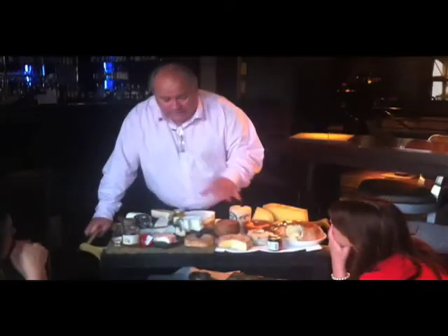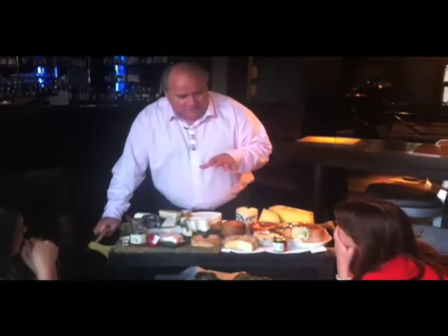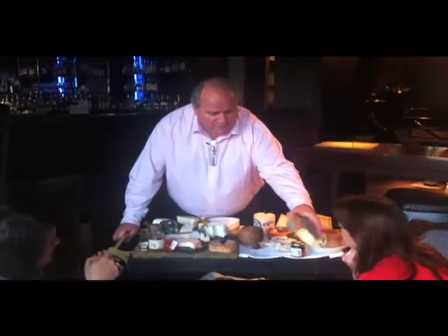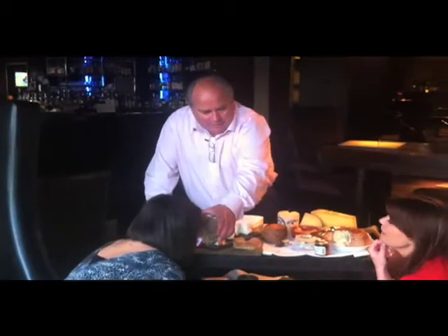This one is a Sanectaire, which is aged for 7 to 8 weeks — maximum 8 weeks — on straw and in a very, very damp cellar. That's why if you smell musky, mushroom, earthy, it's a very unique, incredible smell.